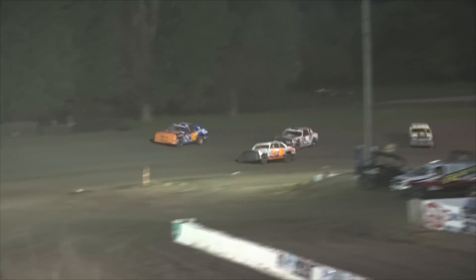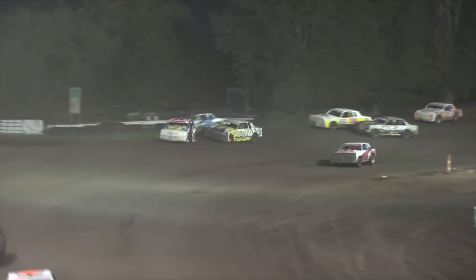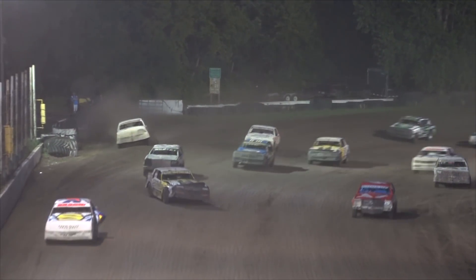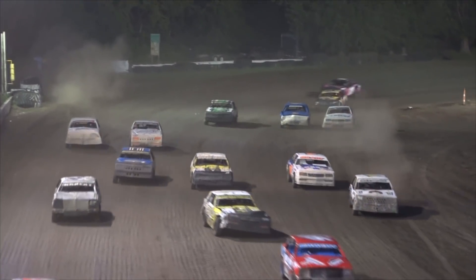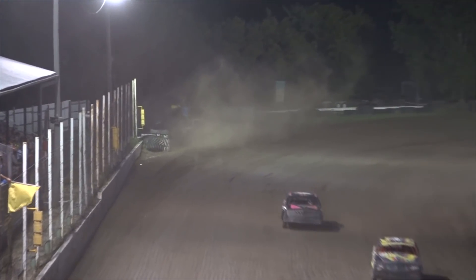Look at that number 6 of Dustin Galbranson. Dawson DeBoer goes around in front of the field in turn number 4, collecting the X of Tyler Schlumbum. One car gets off the track in turn 4, and that was all that we had.